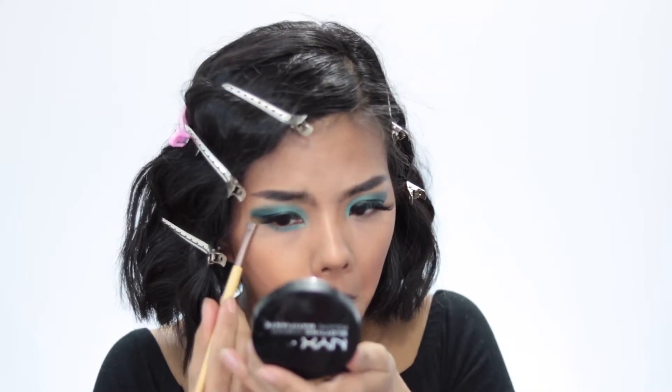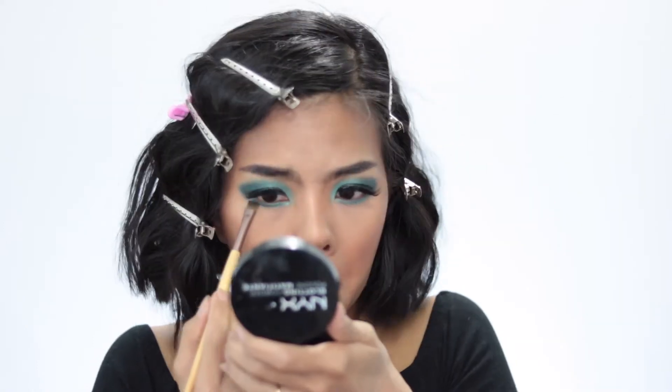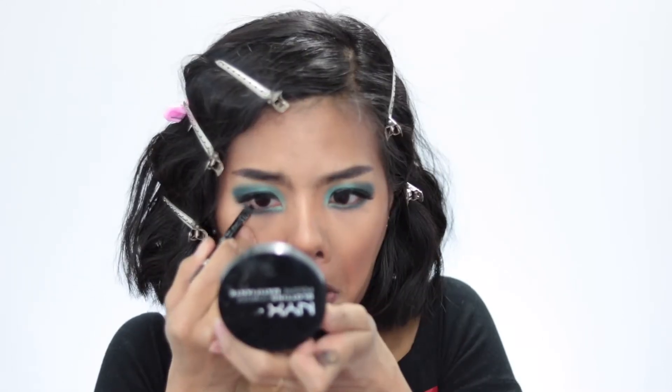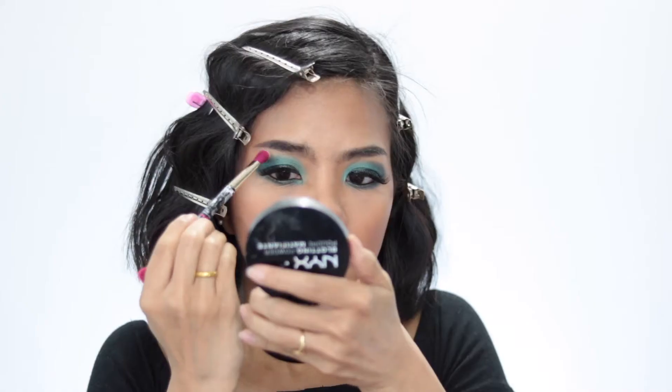I use the same green color that I put on my eye and apply it on my lower lash line, then smoke everything out with my small pencil brush. To line my waterline, I use my Rimmel London Kohl Gel in color black, then I use a lighter color to highlight my brow bone.